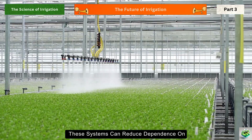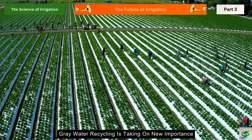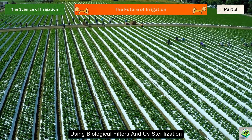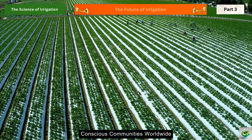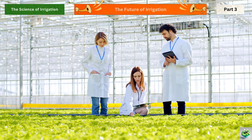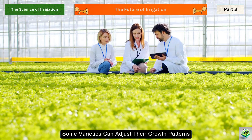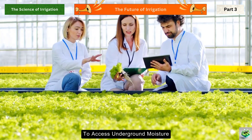In urban areas, these systems can reduce dependence on municipal water by up to 40%. Gray water recycling is taking on new importance — modern treatment systems can now purify household wastewater to irrigation standards using biological filters and UV sterilization. Imagine your shower water helping to grow your garden; it's already happening in water-conscious communities worldwide. Scientists are also developing crops that thrive with minimal water — these aren't just drought tolerant, they're drought intelligent. Some varieties can adjust their growth patterns based on water availability, while others develop deeper root systems to access underground moisture.